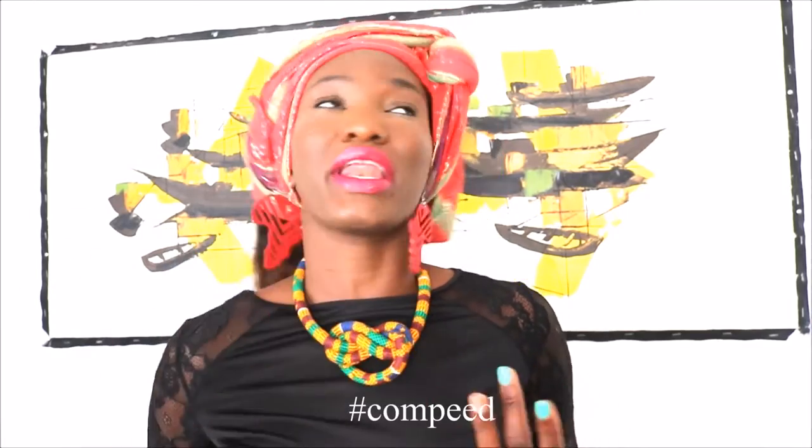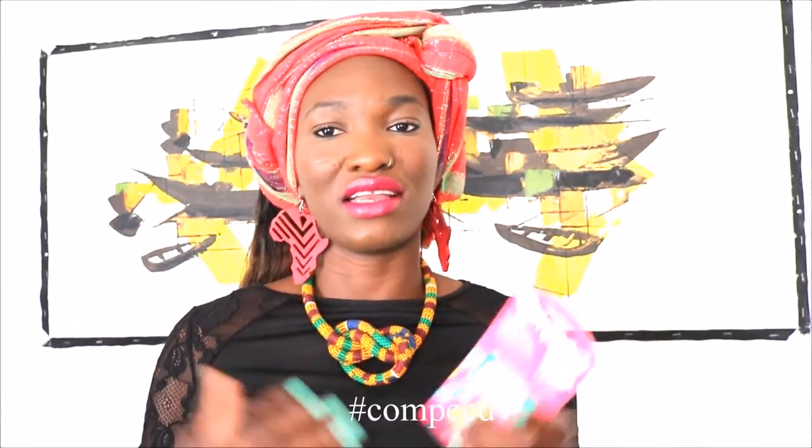So basically what you need to do for this giveaway is very simple: share this video — either tweet it or Facebook it — and use the hashtag Compeed. Then leave a comment below saying that you shared the video and would love to win. There are no restrictions; the giveaway is open internationally. The giveaway will end at the end of the month, on the 30th of June, and I will pick a winner.